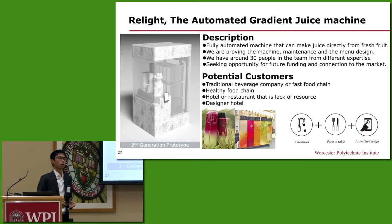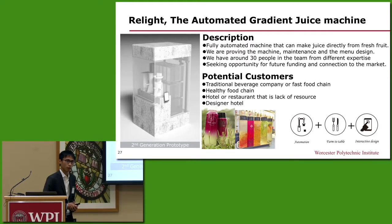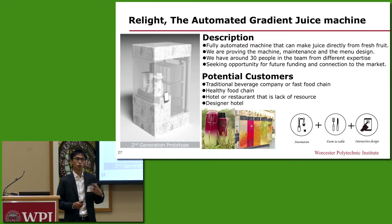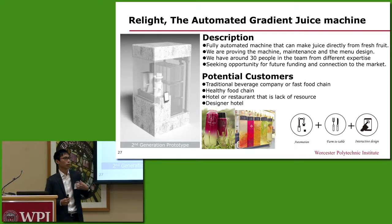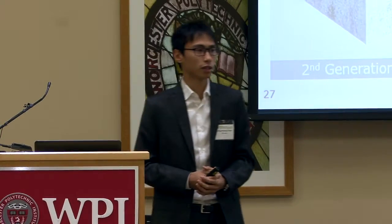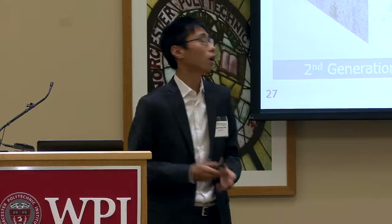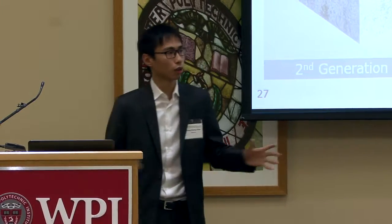We're currently working on our second-generation prototype machine, which is a lot more refined, and we're taking it on tour next February to different locations to visit our potential customers. Our purpose is to gain customer feedback and test how the market reacts. If you are interested in our ideas, please come talk to me later — I would love to tell you more about our current machine, our apps, and our future plans. Thank you for your attention.